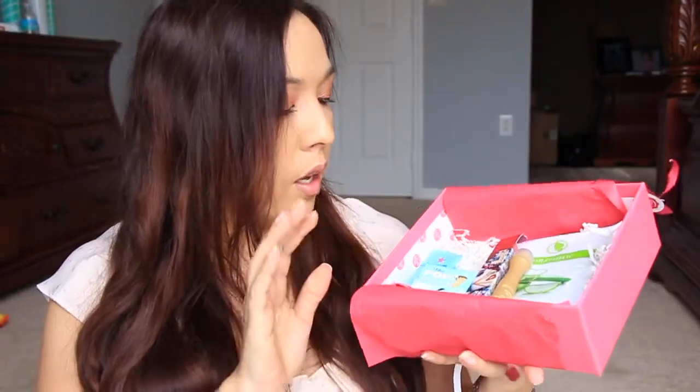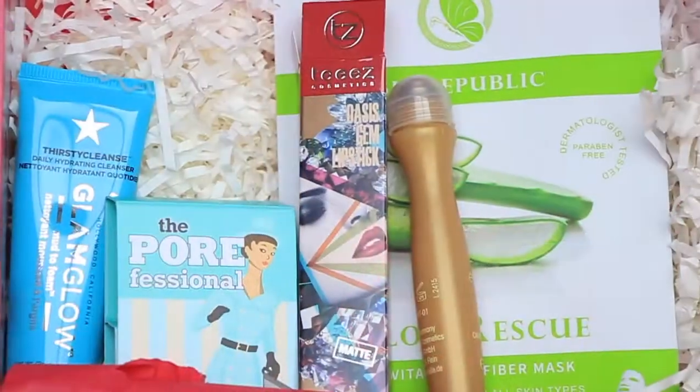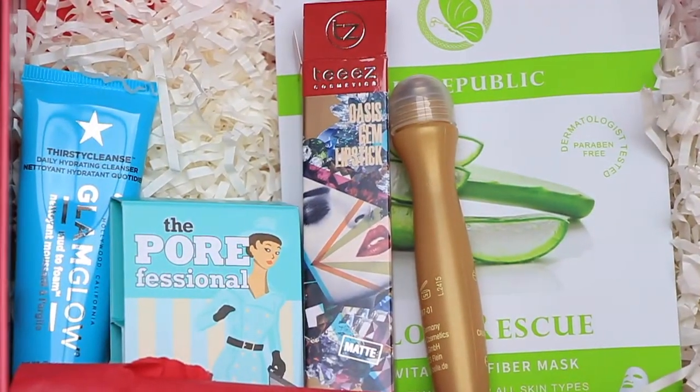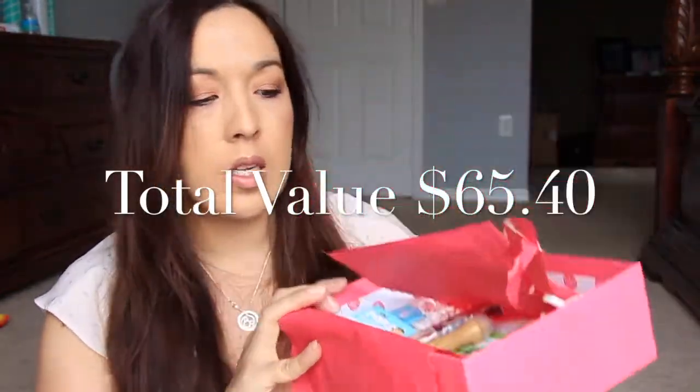Not a bad box — it seems a little skimpy, but the lipstick is around $15 and the eye gel is around $15 and the mask is $5, so you're getting your money's worth. It's an okay box. Let me know what you guys think — which box did you like better, BoxyCharm or GlossyBox? That is it, you guys. Thank you so much for watching and I will see you again in another video. Bye!